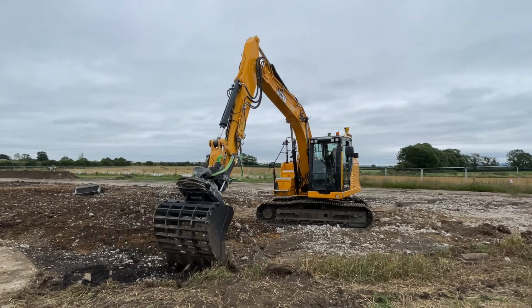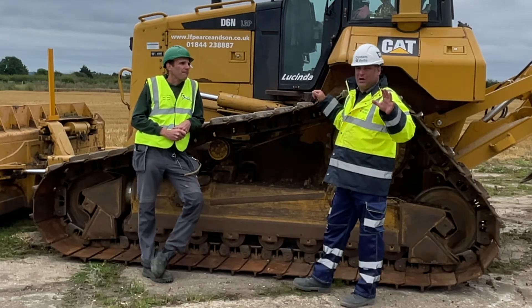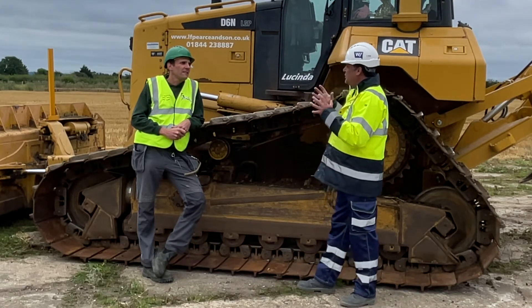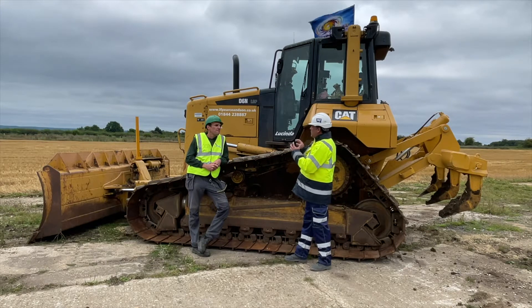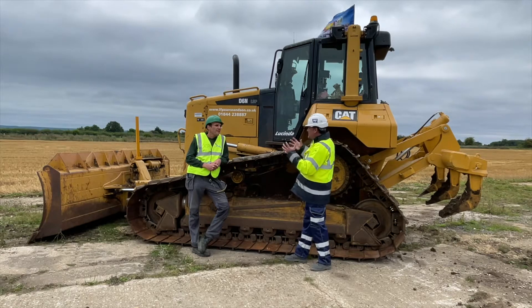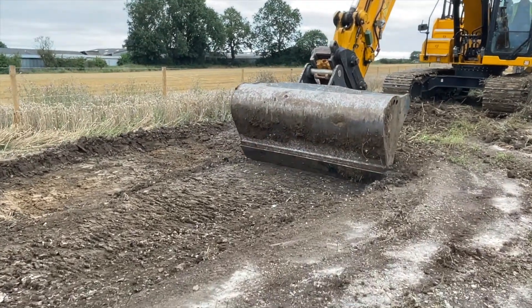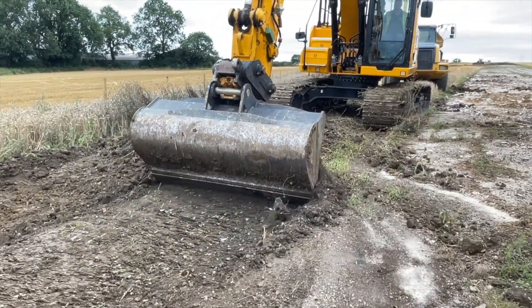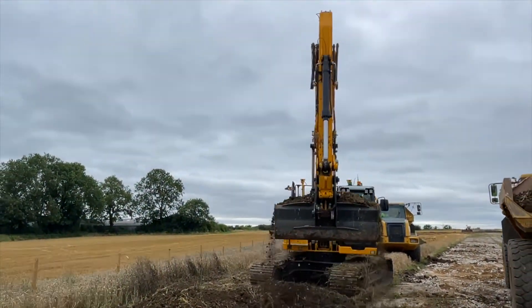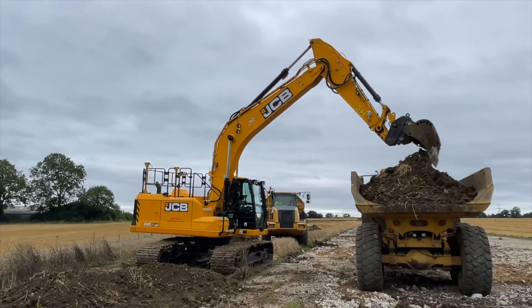If you can't get the models right, you can do all the digging in the world but it won't be correct. Derek personally has learned how to create the models within the Trimble connected community that you can put into your own dozer like Lucinda here. There are three of them who learned what to do in Trimble Business Centre — how to tidy up drawings that come in and convert them into a format that's usable, giving accurate surfaces for tarmac when they come to do the final finishing.